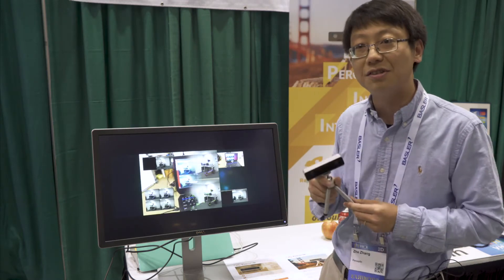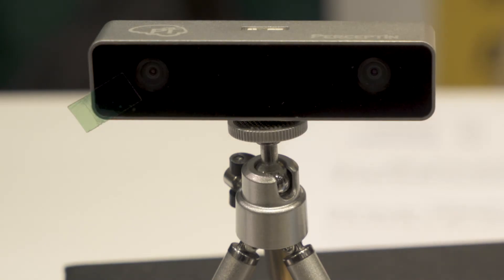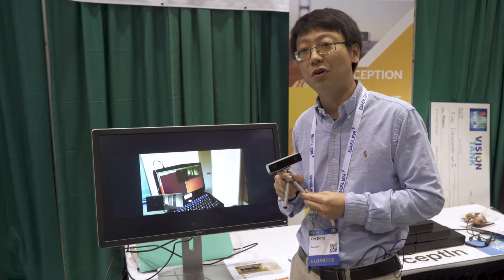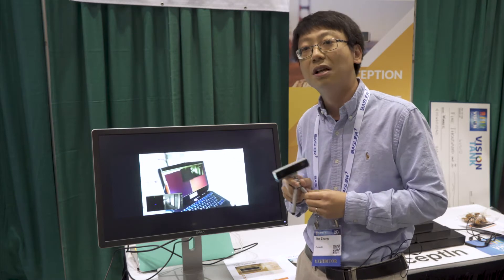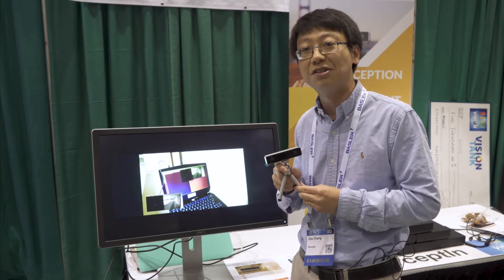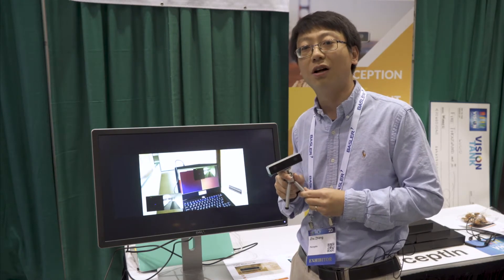Our first product is a visual inertial module, released about two months ago. Visual means images — we have a stereo image pair. Inertial means inertial measurement unit, which includes a gyroscope and accelerometer. By fusing this information, we can track the device position and at the same time map the surrounding world. This is so-called SLAM.